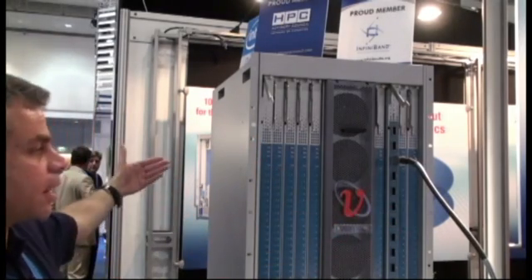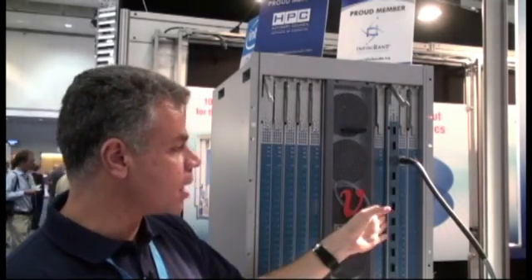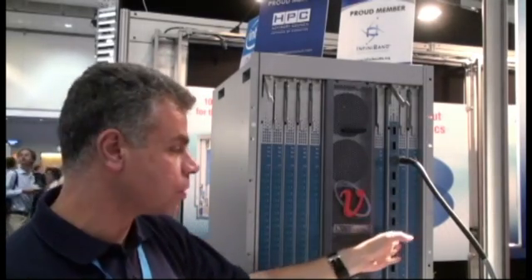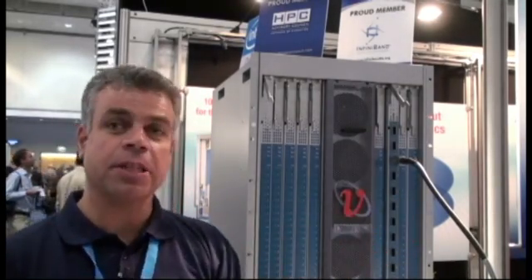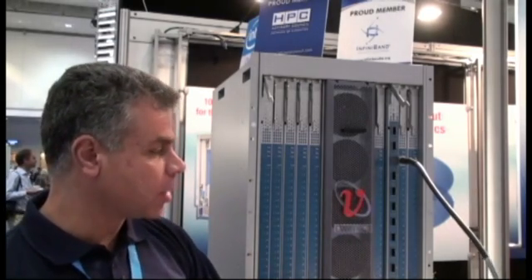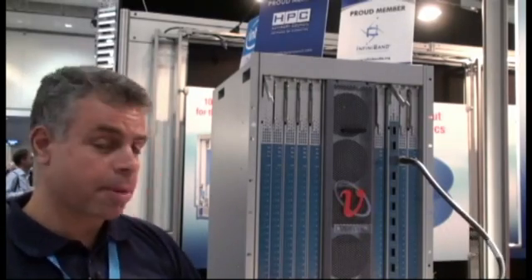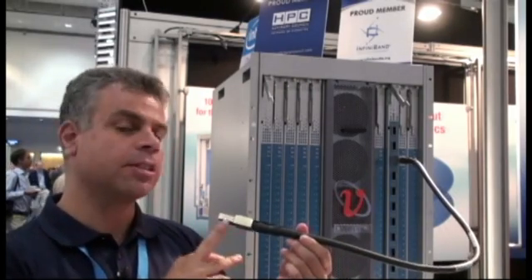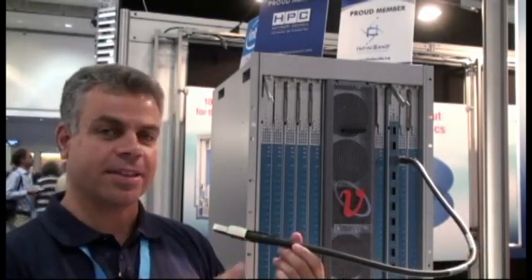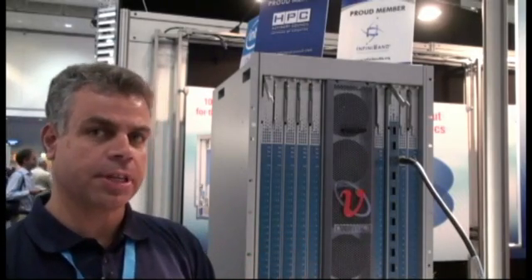On the other side we're using QSFP connectors, while on this side we're using CXP connectors. Each one of them is QDR 12X. So on this cable that you see here — the copper option — we actually have 120 gigabits per second of data coming out. But this is for inter-switch connectivity, of course.